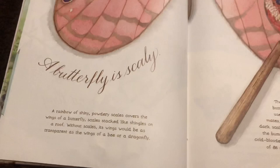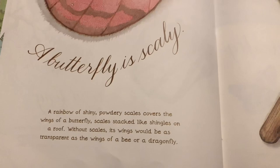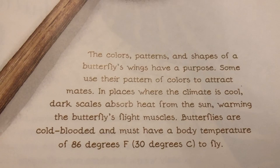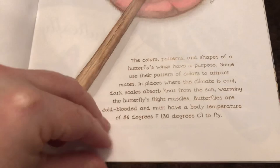A butterfly is scaling. A rainbow of shiny, powdery scales covers the wings of a butterfly, stacked like shingles on a roof. Without scales, its wings would be as transparent as the wings of a bee or a dragonfly. The colors, patterns, and shapes of a butterfly's wings have a purpose. Some use their pattern of colors to attract mates. In places where the climate is cool, dark scales absorb heat from the sun, warming the butterfly's flight muscles. Butterflies are cold-blooded and must have a body temperature of 86 degrees Fahrenheit to fly.